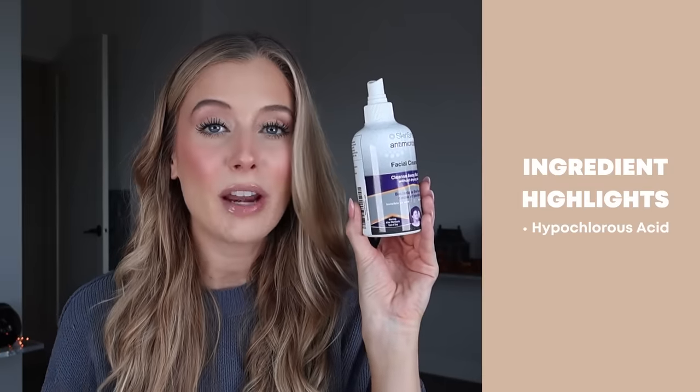The final product in that trio is my SkinSmart Antimicrobial Facial Cleanser — which is not actually a cleanser but a facial mist containing hypochlorous acid, an ingredient beneficial for preventing breakouts due to its antimicrobial effect. Some of you let me know that Dr. Lee posted a YouTube video saying you shouldn't use hypochlorous acid with antioxidants because it will cancel out their effect. However, when I posted about that on Instagram reels, Dr. Sam Ellis left a comment sharing a different perspective.